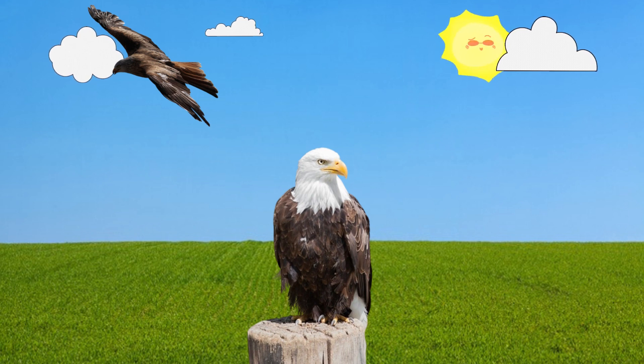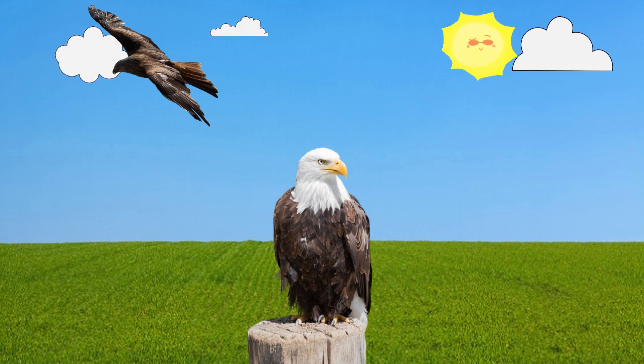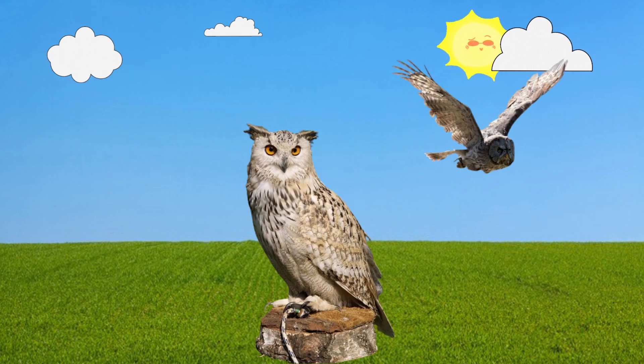Eagle. This is an eagle. Owl. This is an owl.